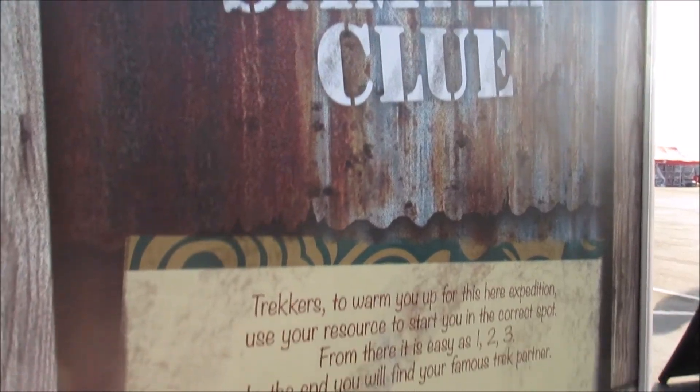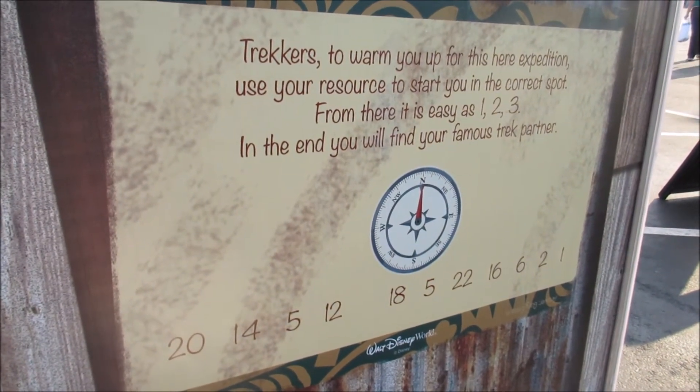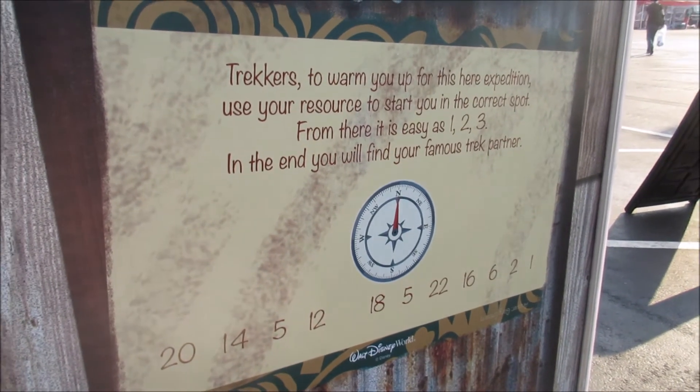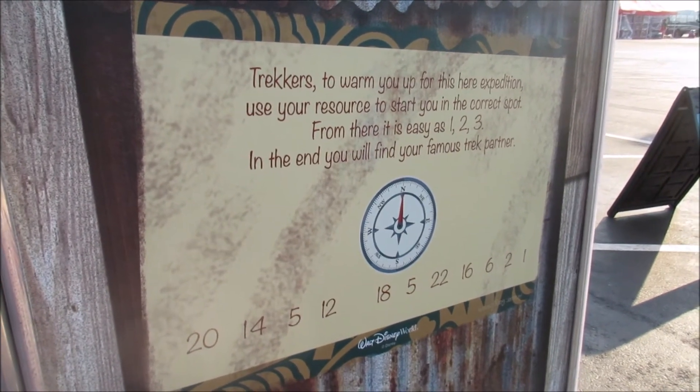Here is a sample clue. I'm assuming we get some type of legend for what those numbers mean. No? You have to figure it out - that's all you get. Okay. Now I'm concerned.